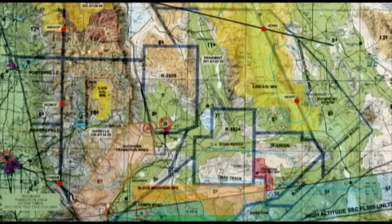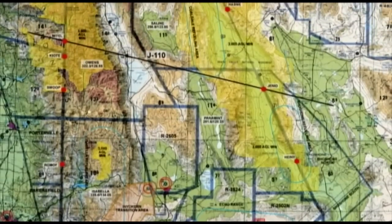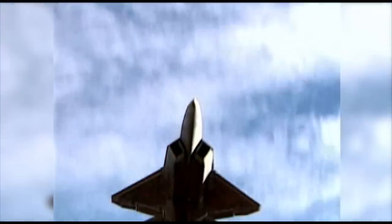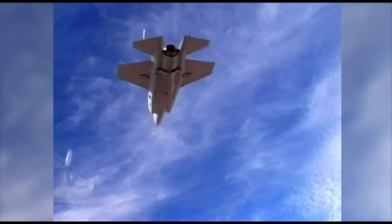The R2508 complex is 250 miles long and 150 miles wide. It provides a protected airspace for high-performance vehicles, maneuvers, and high-risk research and development for our nation's aerospace systems.